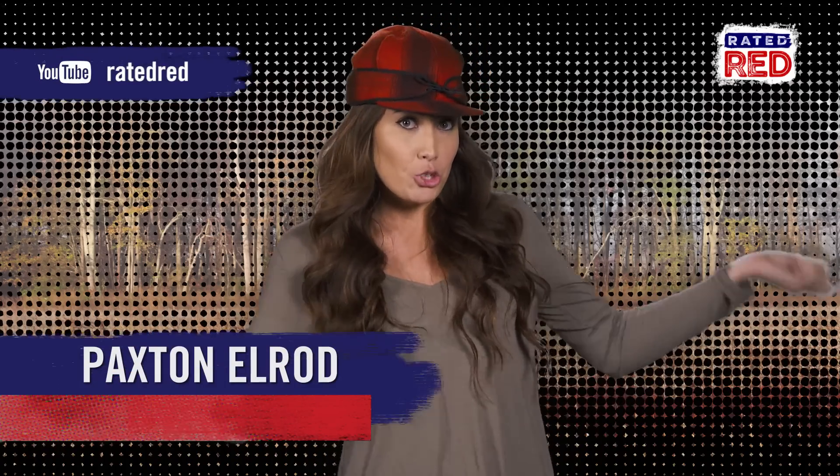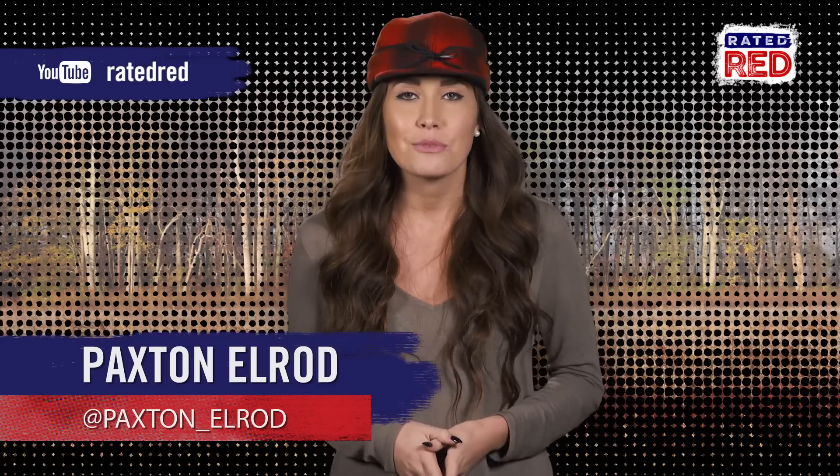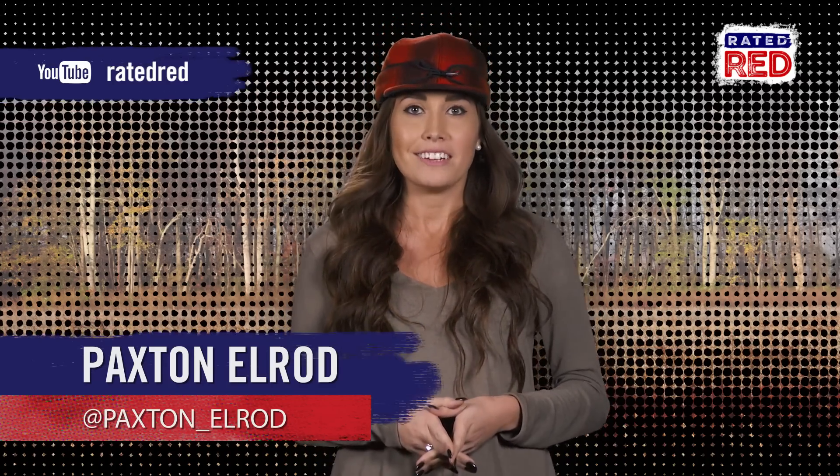So tell us, are you a part of the Stormy Cromer club? Let us know in the comments and make sure you subscribe to our Rated Red YouTube page. I'm Paxton Elrod.